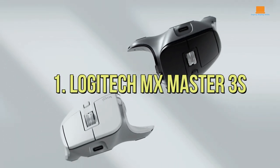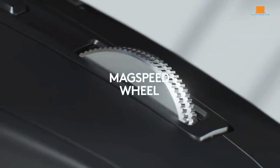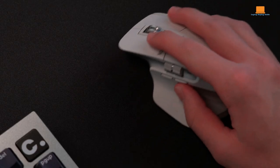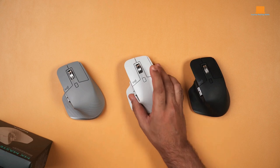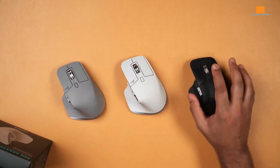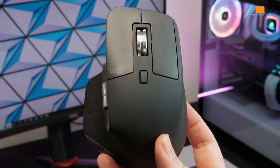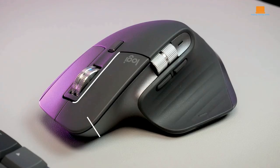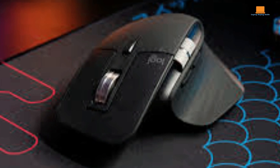Number 1: Logitech MX Master 3S. If you're on the hunt for the ultimate computer mouse, let me introduce you to the Logitech MX Master 3S — it's the cream of the crop in Logitech's MX Master series. Picture this: you're sitting at your desk, your hand resting comfortably on this ergonomic masterpiece. It's designed for right-handed users, with every contour carefully crafted for maximum comfort. There's a nifty gesture button right where your thumb naturally rests, ready to execute your commands with a flick. And there are not one, but two dedicated scroll wheels — one on the side for horizontal scrolling, and the other switches seamlessly between precise notched scrolling and lightning-fast free-scrolling, adapting to your needs like a trusty sidekick.